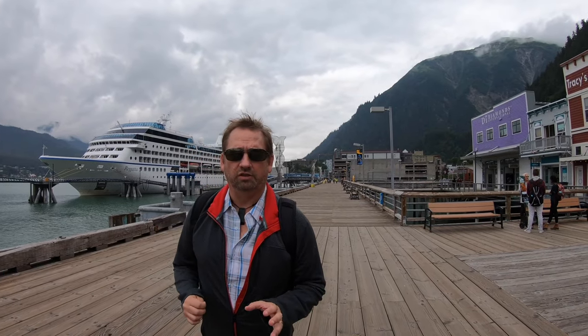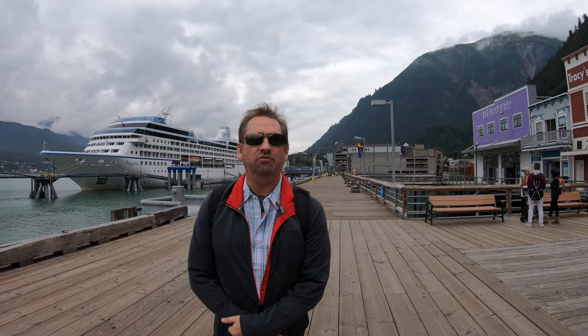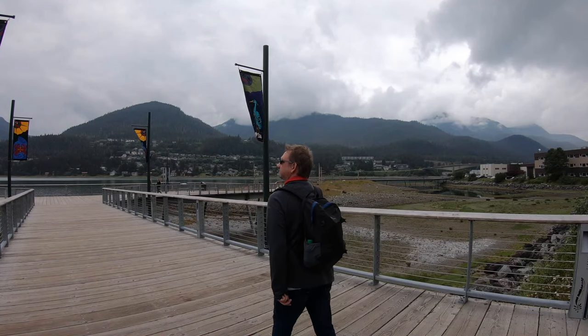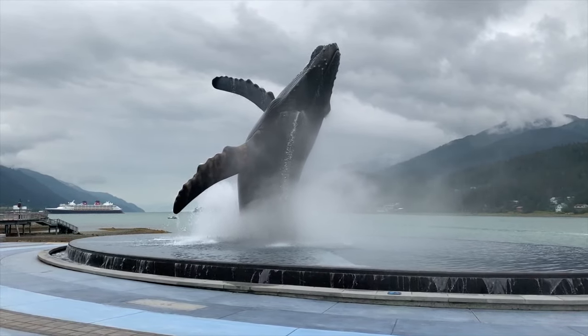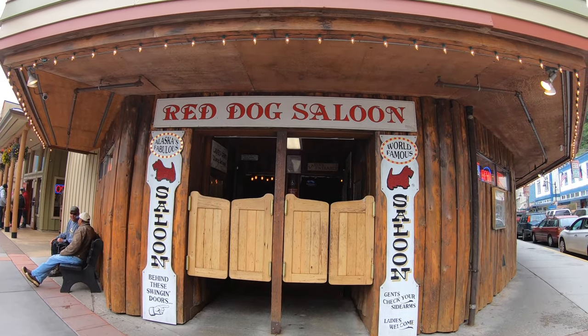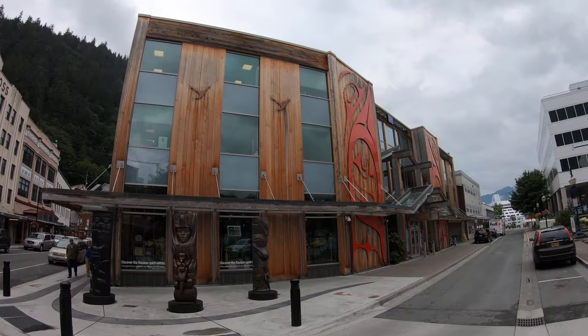Make sure you take a stroll on the boardwalk and check out all the little shops and restaurants around there. Even if you don't do an excursion, Juneau is worth visiting to see its old Wild West facades, take a ride on the Mount Roberts Tramway, or check out its museums and restaurants.